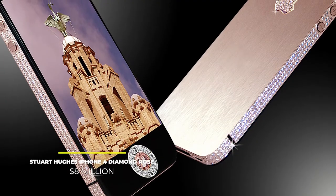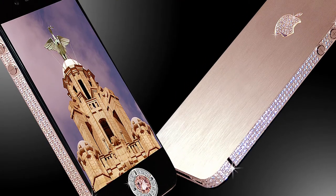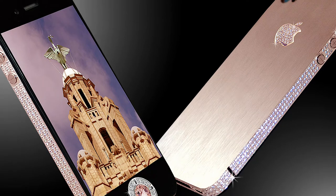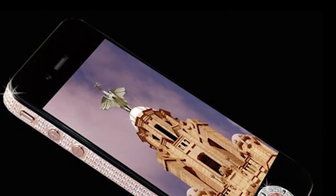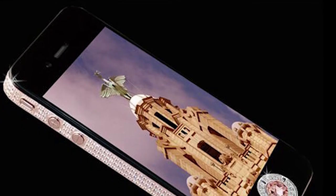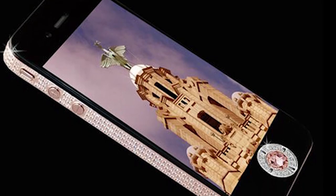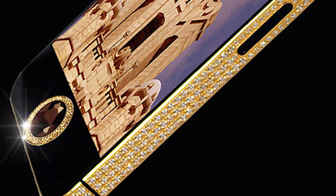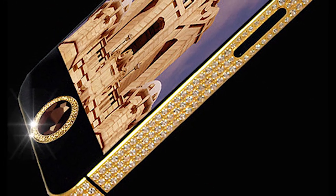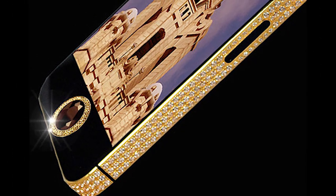Number 3: The Stuart Hughes iPhone 4 Diamond Rose, priced at $8 million. In third place sits the Stuart Hughes iPhone 4 Diamond Rose, crafted out of solid rose gold and featuring an unbelievable 500 diamonds, which add up to a whopping 100 carats. The phone's logo is adorned with 53 of those diamonds, and the start button comes with a 7.4-carat single-cut pink diamond. The presentation box is a superb 7-kilogram granite chest, and the price of $8 million will surely leave you breathless.